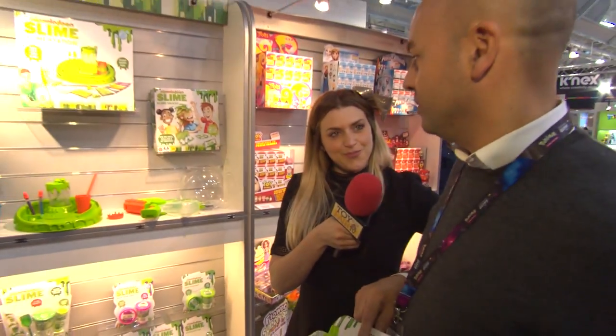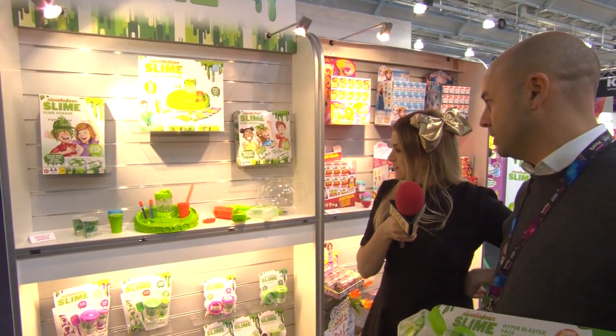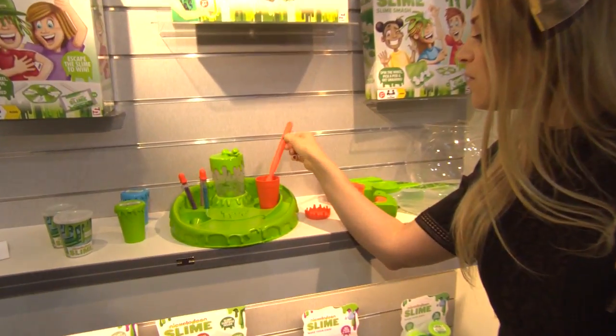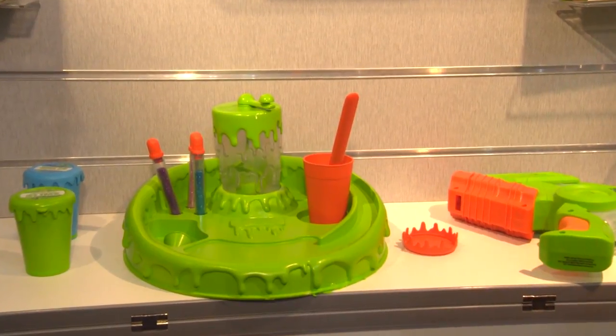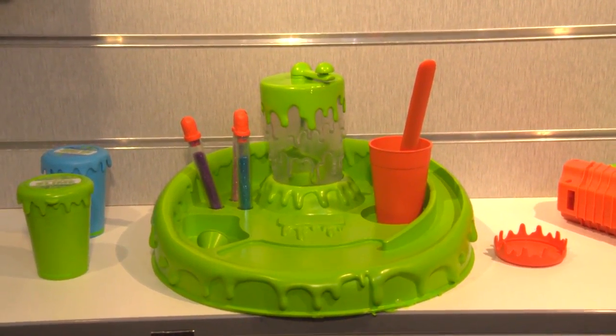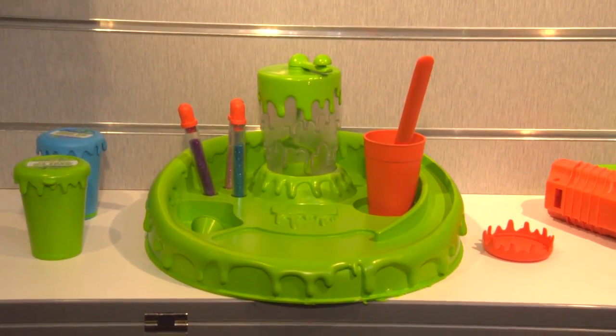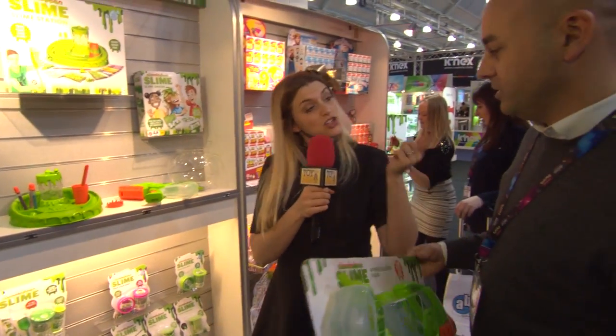We've covered every base. There's far more to come but this is the initial launch range. The big hero item is for autumn/winter — it won't be available until July/August — and this is our Slime Station where you'll be able to make fluffy slime, glitter slime, and everything you need in one box. Simplified for parents — slimetastic!